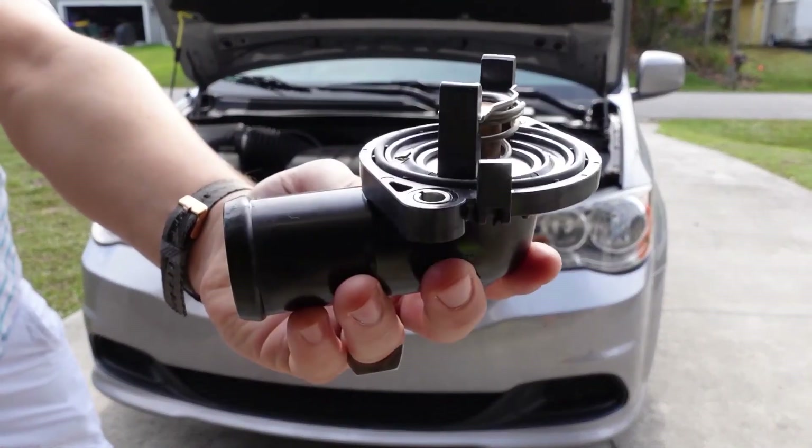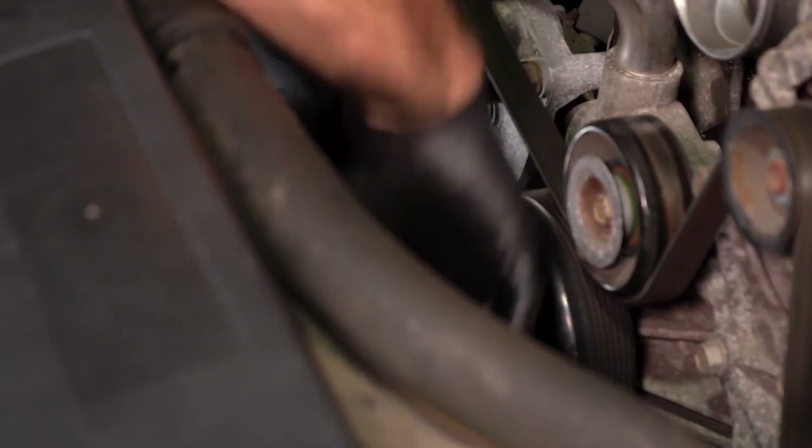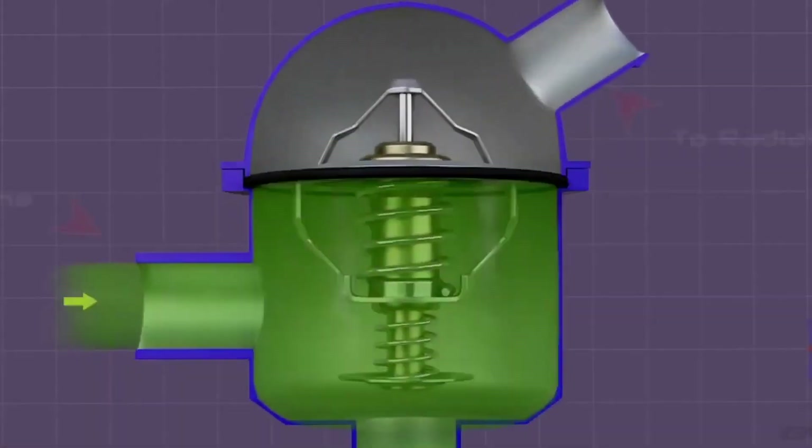Thermostats are usually cheap and not too bad to replace. Just wait till the engine's cool, and when you're done, don't forget to refill the coolant and burp the air out of the system so you don't get false readings later.